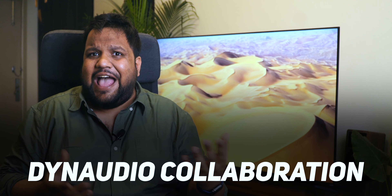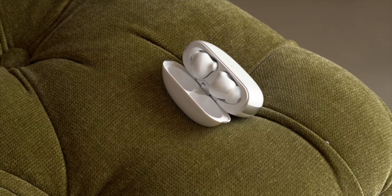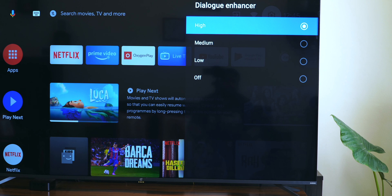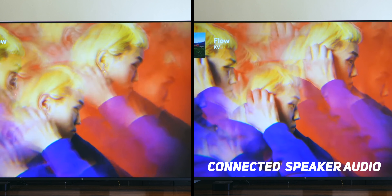OnePlus claims some improvement in the sound department with a collaboration with the Danish audio brand Dynaudio. The last time we saw a Dynaudio collaboration with the brand was with the Oppo Enco X earbuds, which was a fantastic set. Tuning TV audio is a different ballgame altogether. The OnePlus TV U1S has four downward-firing speakers, and what the Dynaudio collaboration gets right is instrument separation and dialogue clarity, further enhanced by Dialogue Enhancer. But I wasn't particularly impressed with the bass response, which is very important for action sequences. It is good, clean audio from a TV speaker's perspective, but if you're even slightly serious about audio quality while watching movies, I suggest investing in at least a soundbar.